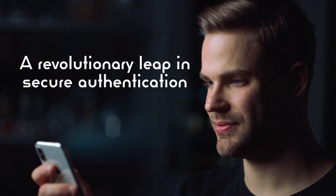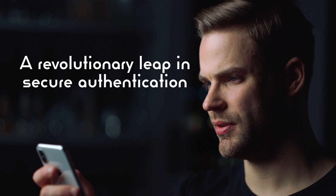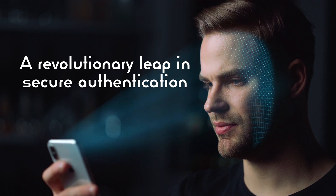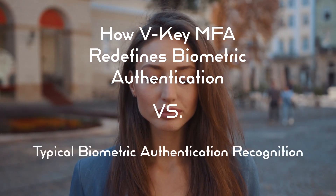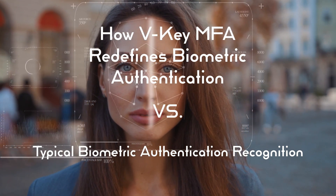Introducing VKeyMFA Facial Authentication. VKeyMFA Facial Authentication is a revolutionary leap forward in secure authentication. Today, let's delve into how VKeyMFA redefines biometric authentication, as opposed to typical on-device facial recognition and other common methods when it comes to device authentication.